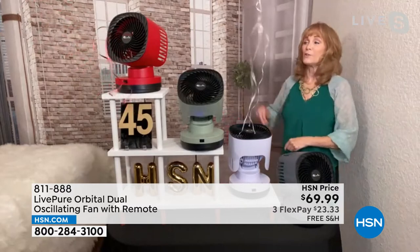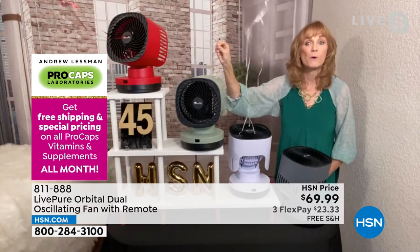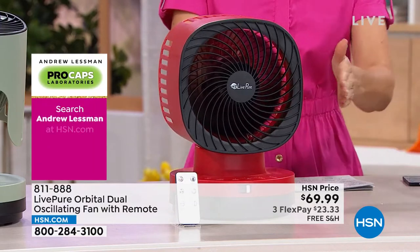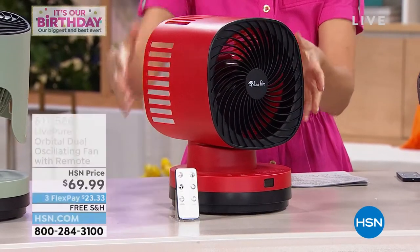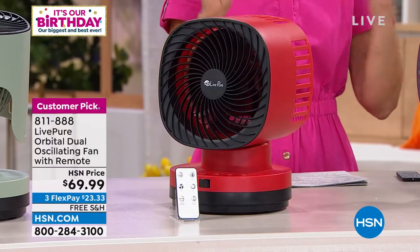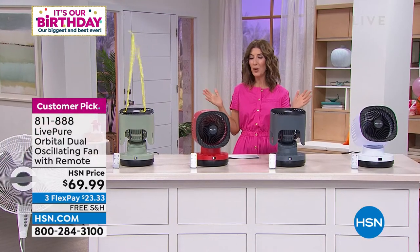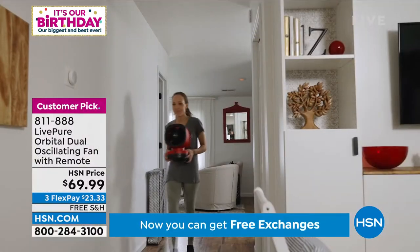It almost looks like a robot as it goes around. You can choose to stop it in any position where it brings you the most comfort. The red one is set facing slightly off to the side. You can oscillate left to right and go up and down at the same time — watch how the top section goes up and down while it turns side to side. You can really customize the direction whether you need to cool a room fast, target one seating area, the kitchen, a home office, or the third floor of an older home where the air conditioning never seems to reach upstairs.